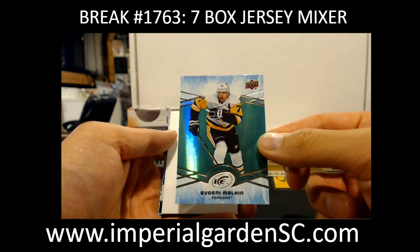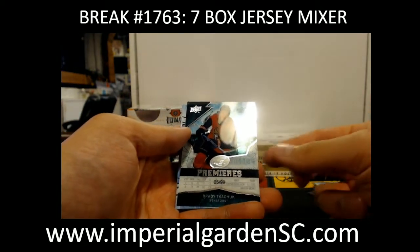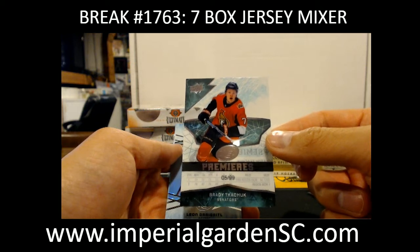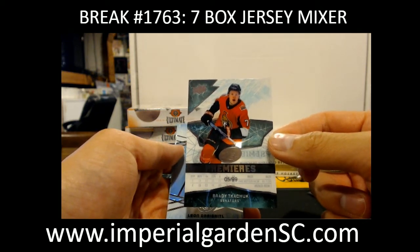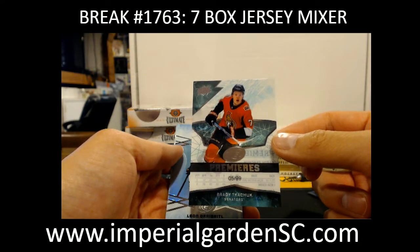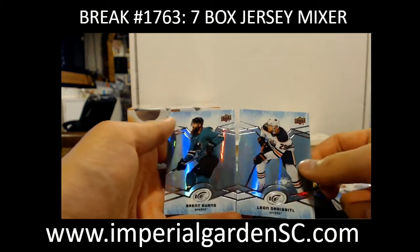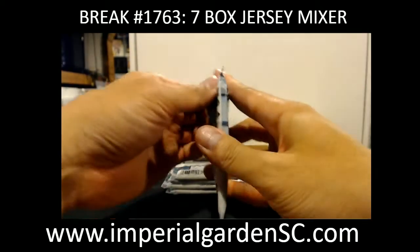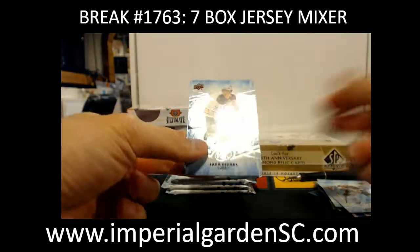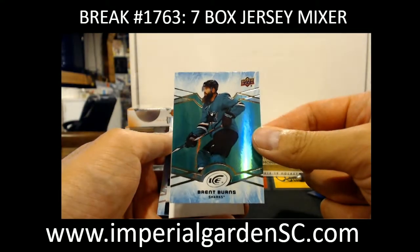We got Evgeny Malkin green for the Penguins. And a short print rookie, number 5 of 99, of Brady Kachuk for the Senators. Brady kind of likes us in those breaks — that one is going out to Anthony, Slap Shot Cards. We got a green Brent Burns for the Sharks.